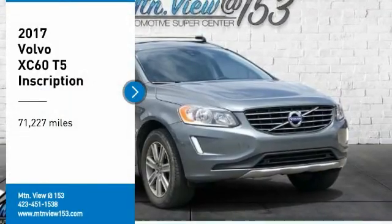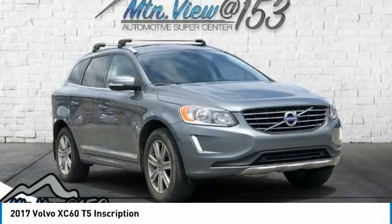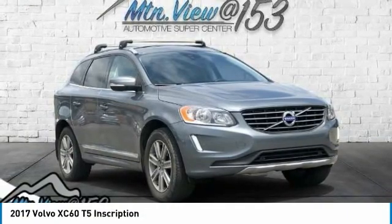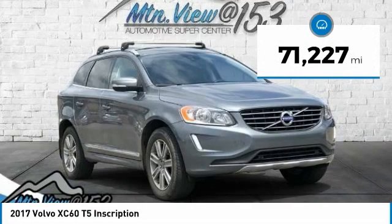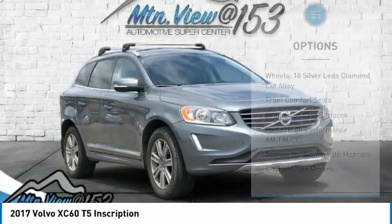Recent arrival — 2017 Volvo XC60 T5 Inscription, gray, 4-door sport utility, AWD, 2.0-liter I4 16-valve turbocharged engine, automatic with Geartronic, Bluetooth, hands-free phone. Service records available, fully detailed. We have all of your financing needs covered — ask us how to get pre-approved today.